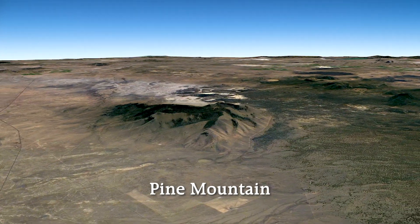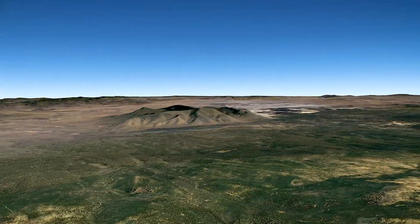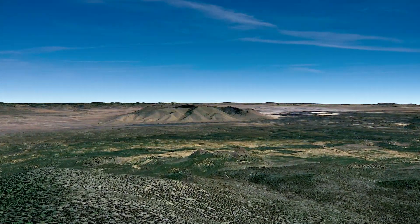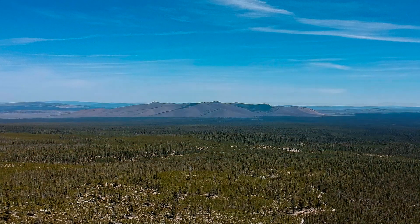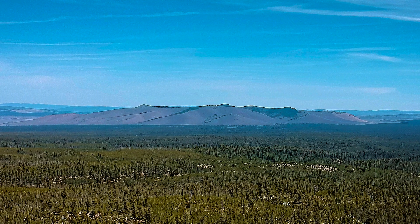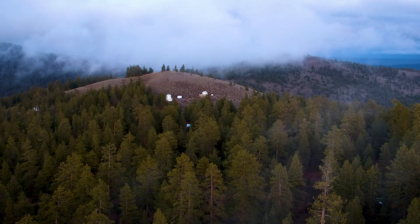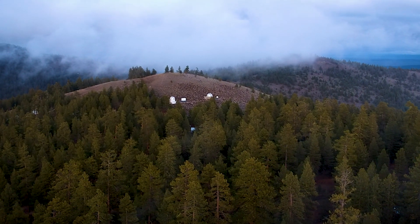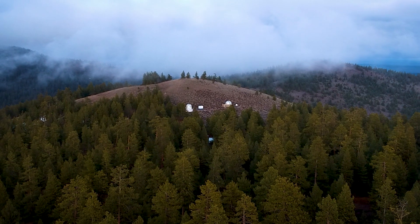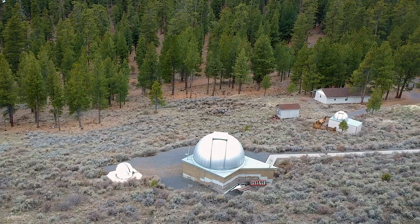The mountain sits at about 6,500 feet elevation and has a few different peaks. Pine Mountain is in the Deschutes National Forest. At the top of Pine Mountain is an observatory with four different telescopes. The observatory is run by the University of Oregon Physics Department. Advanced astronomical research takes place here, as well as education to the general public.